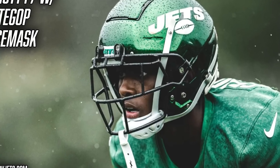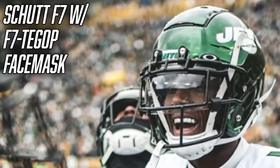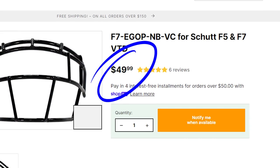Next we're going to talk about his face mask. On his F7, Sauce is rocking the F7-TEGOP face mask. Breaking down that code: F7 stands for what helmet the face mask is built for, T stands for titanium which is the material it's built from, EG stands for the eye guards you see on the face mask, and OP stands for oral protection — the lower part of the face mask. Eye guards are super common among DBs and really complete that DB look. Green Gridiron has a titanium one for $150 and a steel option for just $50.